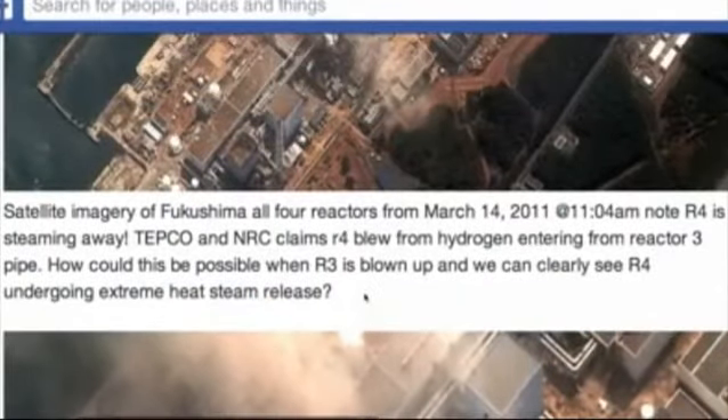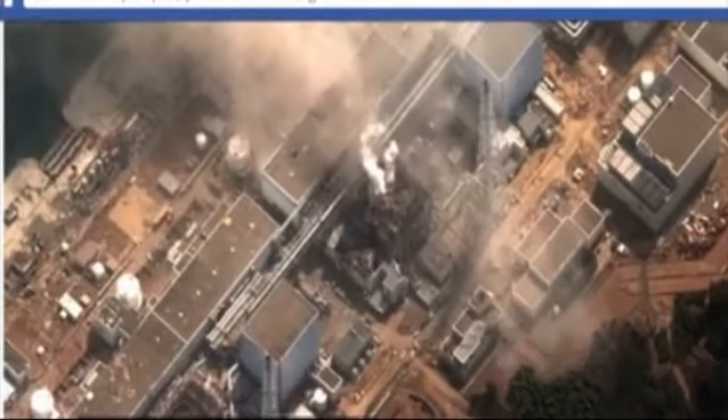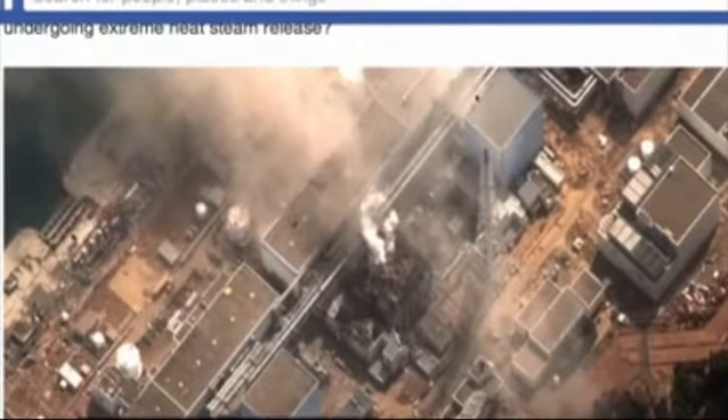I'll go a little slower so that people can read this if they pause it. Here again is Reactor 4, Reactor 3, Reactor 2. We see steam bellowing out, but what I want to note is that the steam is coming from Reactor 4 right here and this wall is not collapsed. Reactor 3 exploded before Reactor 4 did.